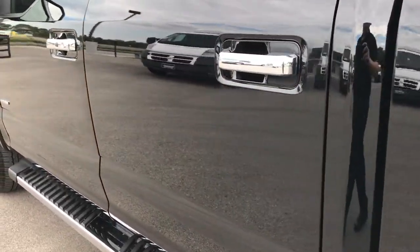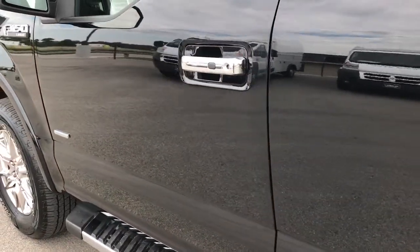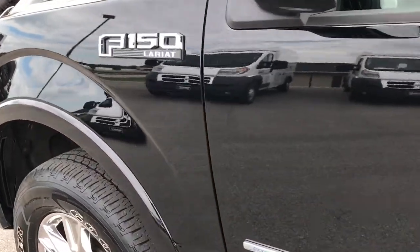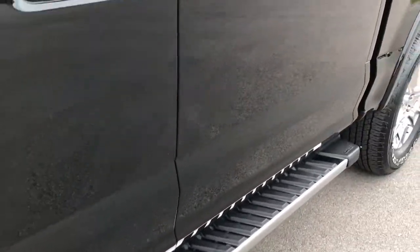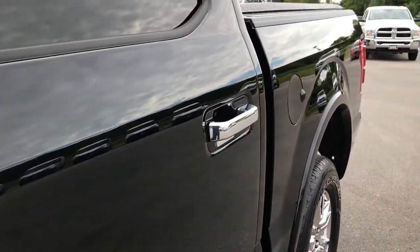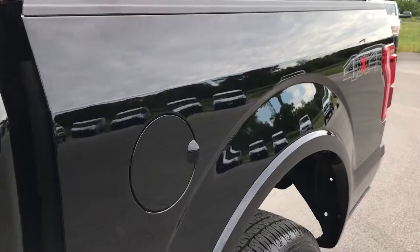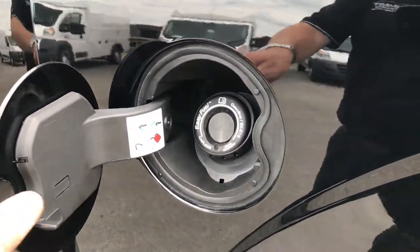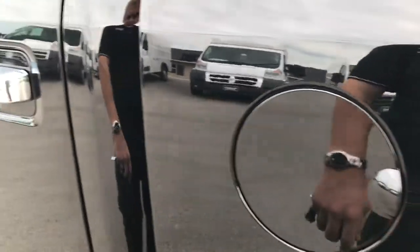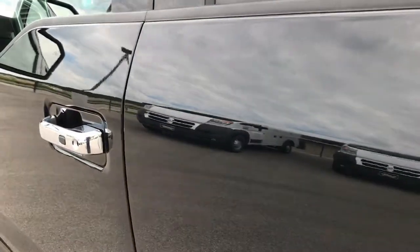These videos give you a little bit better idea of the overall condition than just pictures, so you can make a smart buying decision. And when you get here, the truck will be exactly as advertised — you'll know exactly what you're getting. So all you have to worry about is where to stop to eat on the way home.